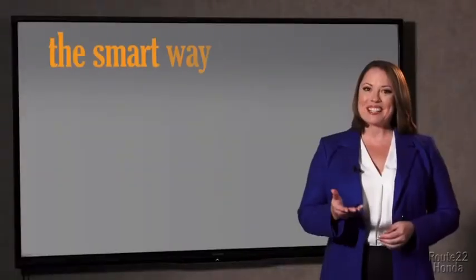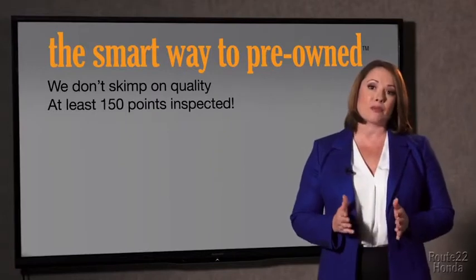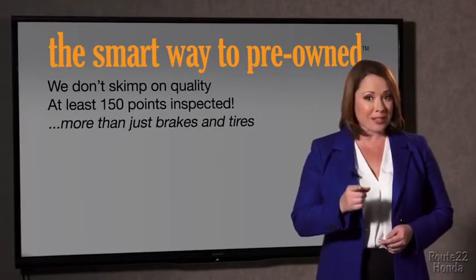The tires and brakes are just adequate — not even good. What is that about? Why take chances? Your life and those of your loved ones should be more important than that. That's why we don't skimp on quality. All of our pre-owned vehicles go through at least a rigorous 150-point inspection, checking more than just brakes and tires.